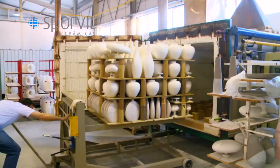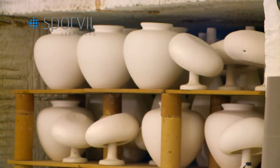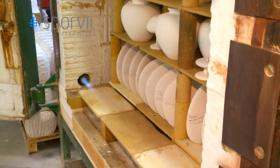It is time for the pieces to enter the kiln for the second time, in order to fire the glaze. A temperature of 960 degrees Celsius is needed, and this firing takes 10 hours.